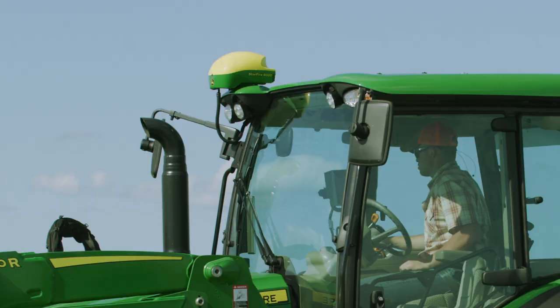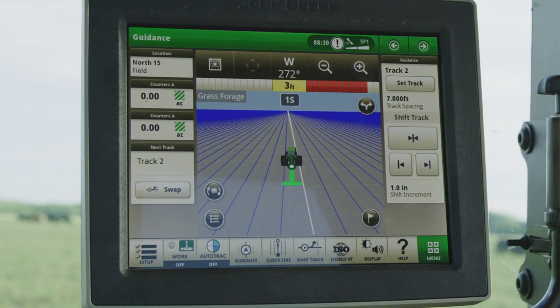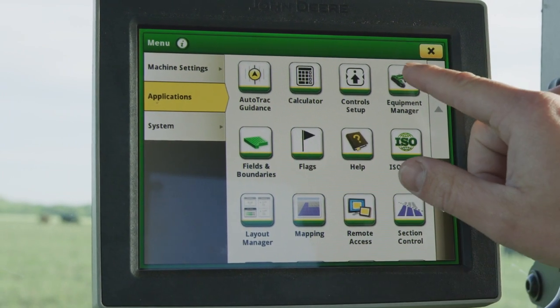That's why a system like John Deere's AutoTrack Guidance can be such a valuable tool, because it helps you achieve the accuracy, efficiency, and productivity you need in so many ways.